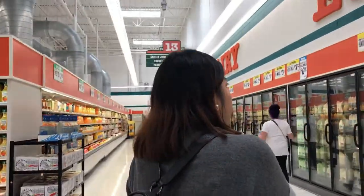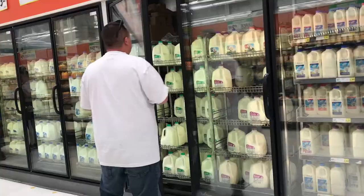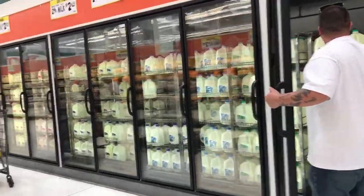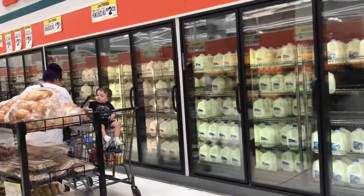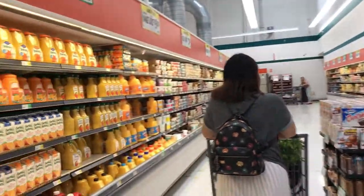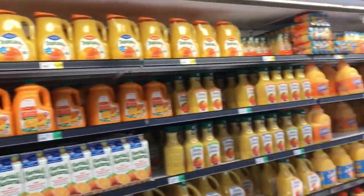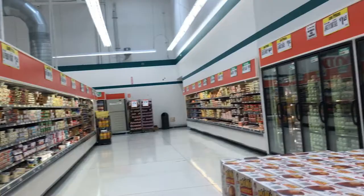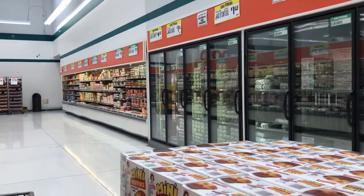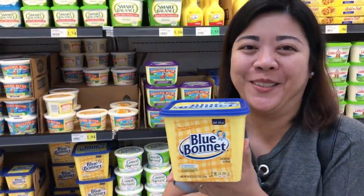So now we're here in the dairy and egg section. Almost all the sizes are 1 gallon. Here are the juices. 5,000 large eggs for $5.58. Look at this — it's so humongous!